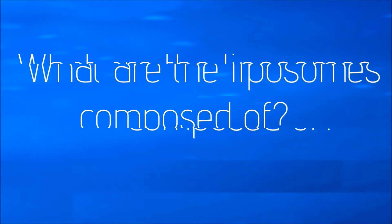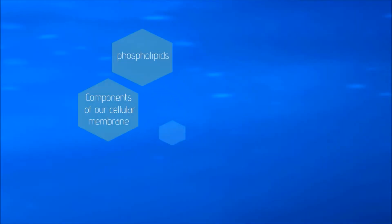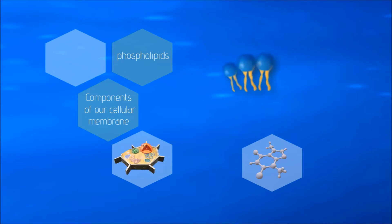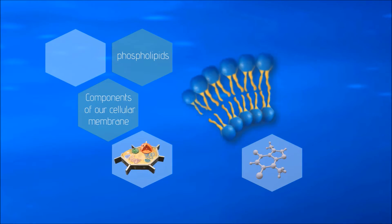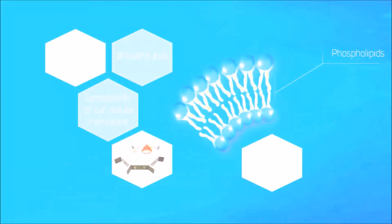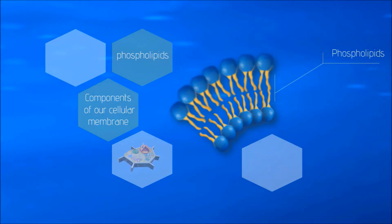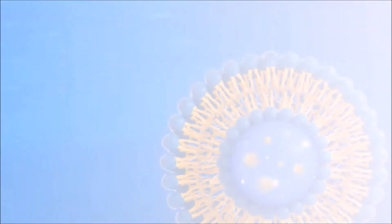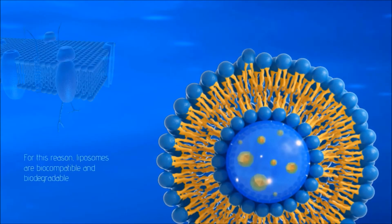What are the liposomes composed of? Liposomes are safe because they are composed of phospholipids, which are components of our cellular membranes. For this reason, liposomes are biocompatible and biodegradable.